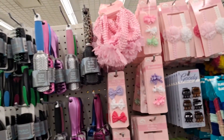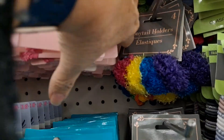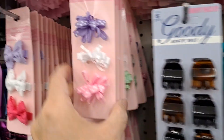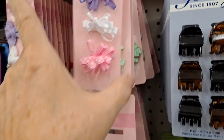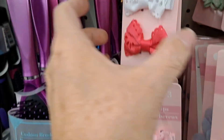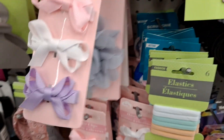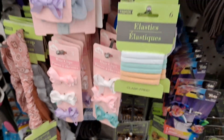Okay, I'm in the hair aisle and I notice they have a lot of these baby headbands and hair barrettes — very cute. Darker pink and white, gray and pink. Looks like they're loaded up.